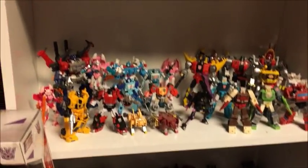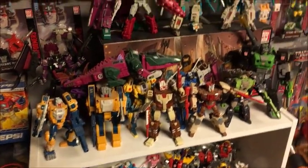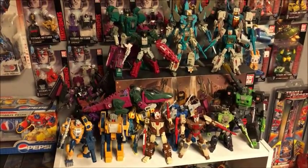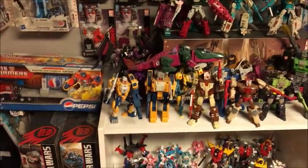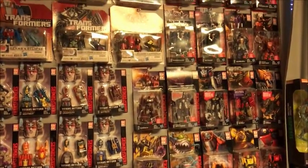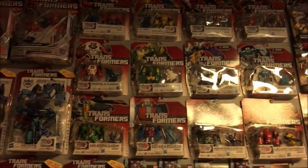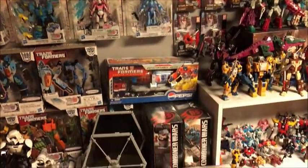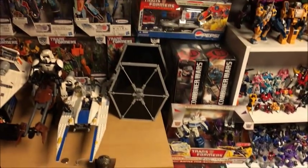DX9, Unique Toys, and Iron Factory — Decepticons, we got all the Autobots that I have. Come up here — this is like my Headmasters, it's a mix of Toy World, Fans Project, G1, Hasbro. But everything you see on the walls here — that's going, going bye-bye. All this stuff is coming down: the old Generations, Titans Return — all that stuff, bye bye.